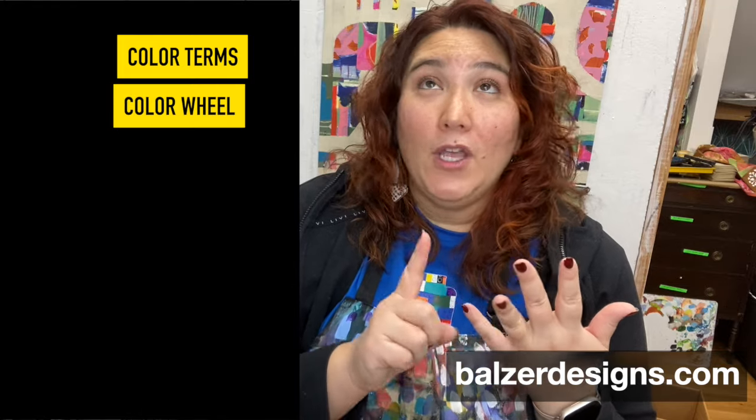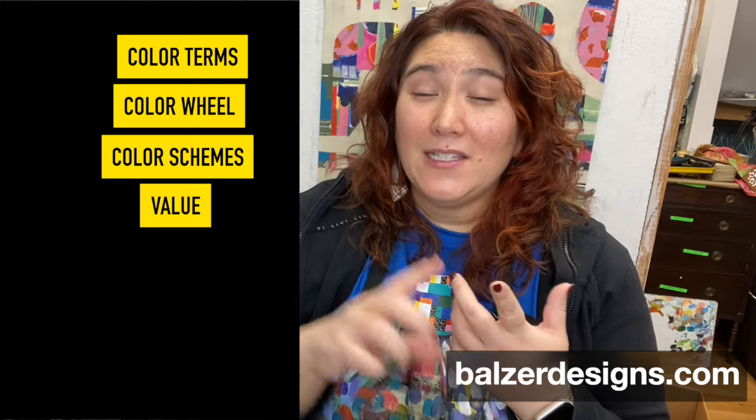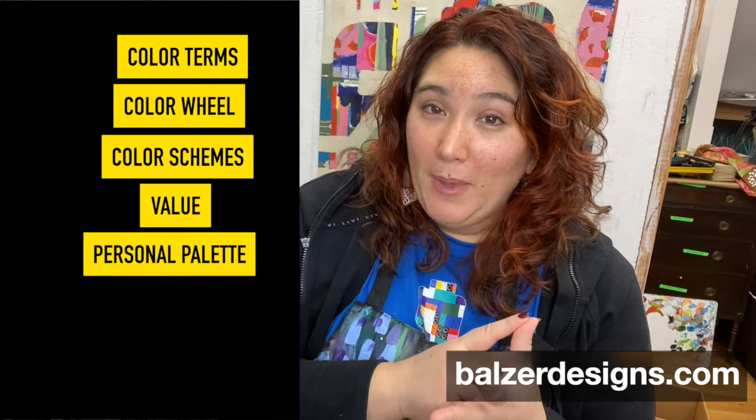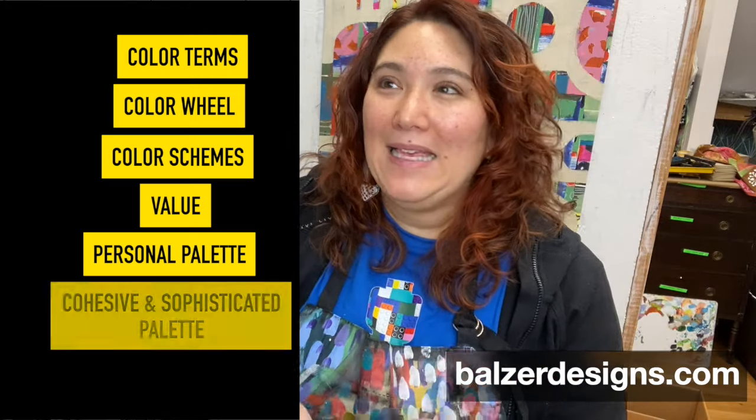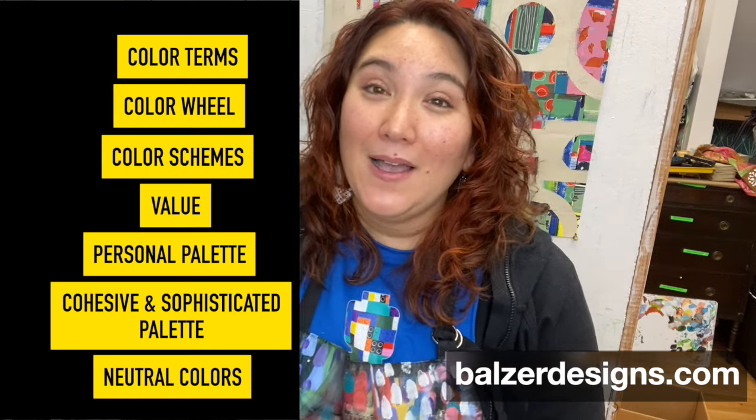Now let's get into the nitty-gritty of what you're going to take away from the class. You're going to have a strong facility with all sorts of color terms. You're going to absolutely know how to make, use, and understand the whys of a color wheel. You'll understand color schemes — how to see them, create them, use them. You'll understand value structure and how to best use it. You'll have lots of tools and exercises to help you make better choices in your artwork. You'll start to develop a cohesive personal palette, learn to build a sophisticated palette, and learn to desaturate colors to create neutrals. This class really is packed with tons of great information.